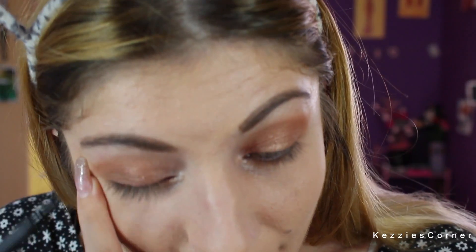Now I'm going to take an eyeliner — the Rimmel Scandal Eyes Thick and Thin Eyeliner — and I'm just going to use that to do a line on my top lash line.